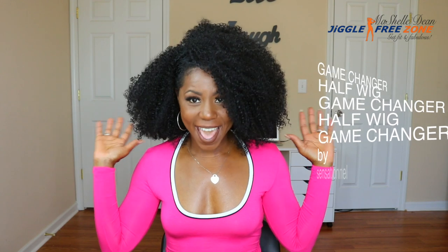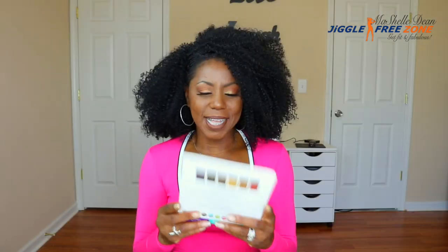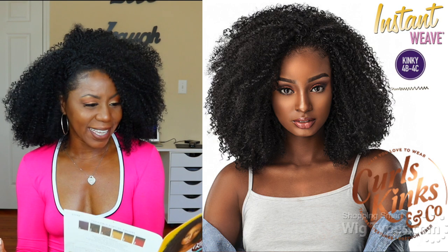What's up, this is Michelle, welcome back to my channel. So as you can see from the title of the video, today I'm going to be reviewing this beautiful, gorgeous half wig unit that I am wearing right now. This unit is the Game Changer, I got it in the color 1 and this is from Sensational, from their Curls, Kinks and Co. line.